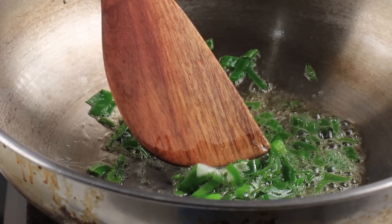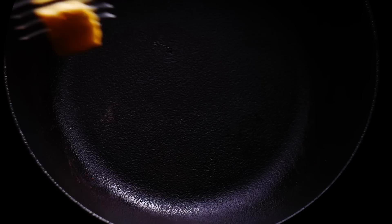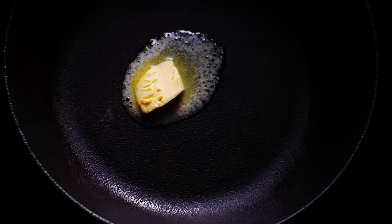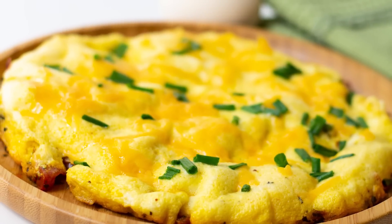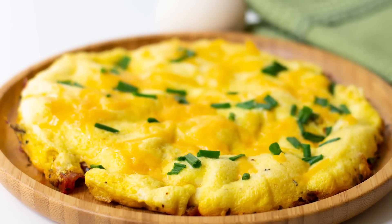When green onions are cooked, however, an interesting transformation takes place. Allowing green onions to sauté at a lower heat with butter lets them caramelize and brings out an earthier sweetness. The sweetness isn't too overwhelming, though — instead, it adds a totally new dimension to the more savory scrambled eggs.